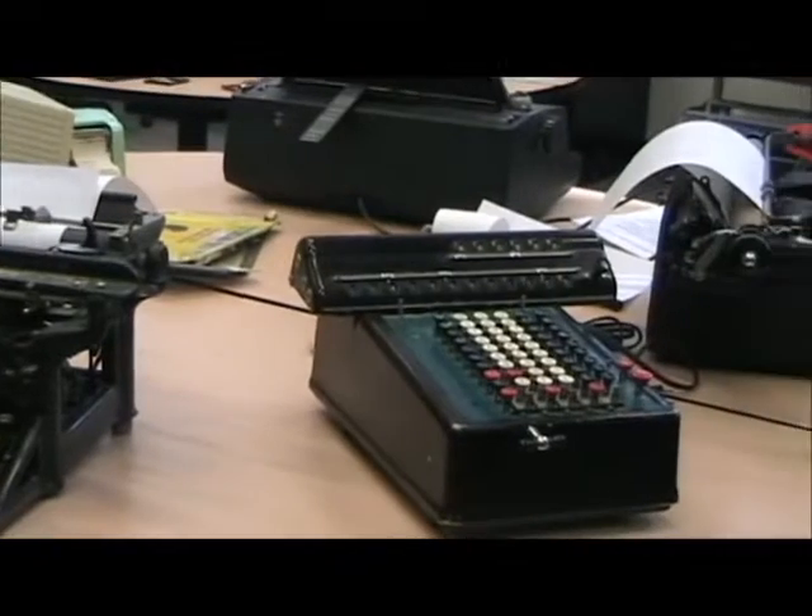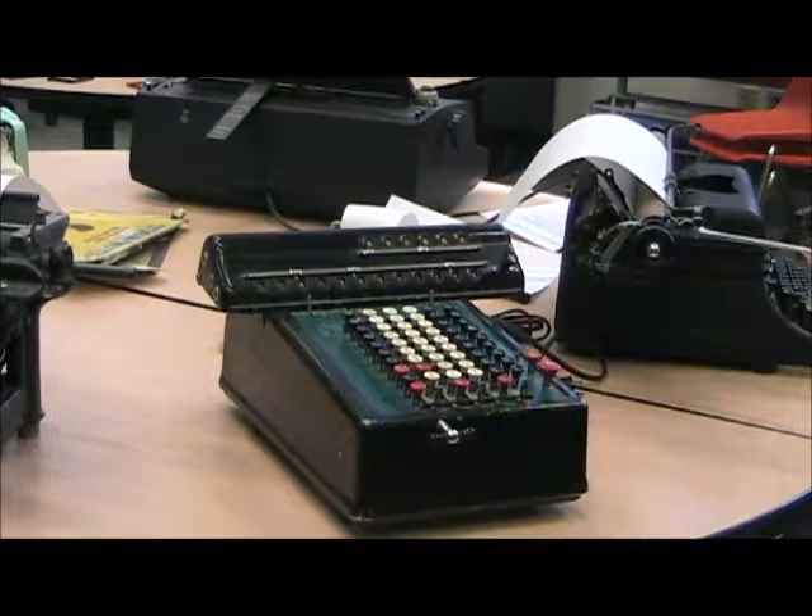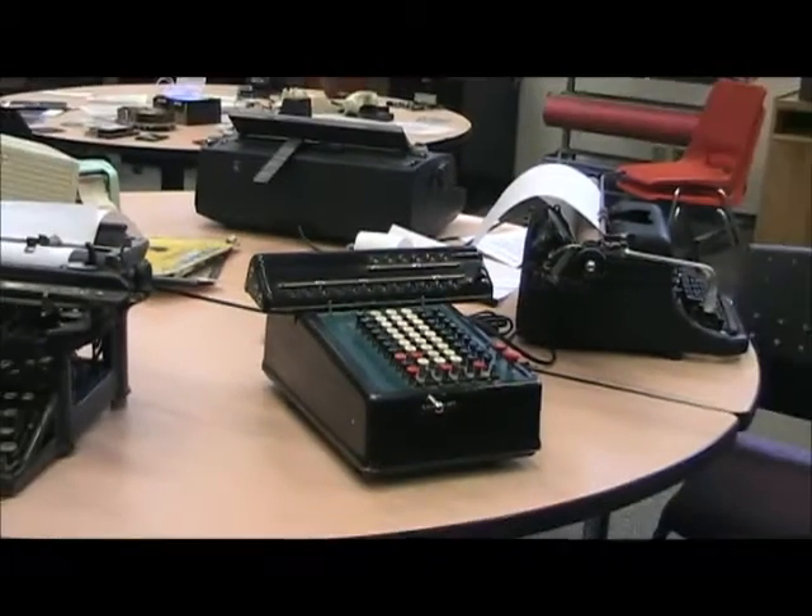Next we have a Comptometer, which was an early adding machine. This one unfortunately doesn't work, but it's a good indication of how that type of technology was used at the time.